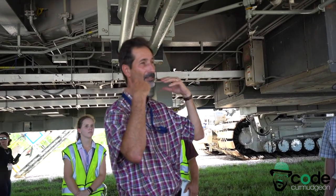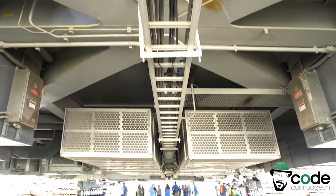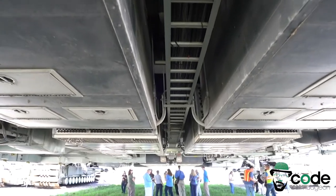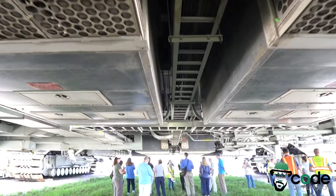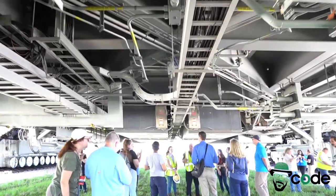It's a lot quieter now. A company came in and put bigger mufflers on — the mufflers are right over there. It's a lot quieter than it used to be, but you still have to wear a lot of hearing protection — single and double hearing protection. It gets about 32 feet per gallon, and we carry 5,000 gallons of diesel on board.